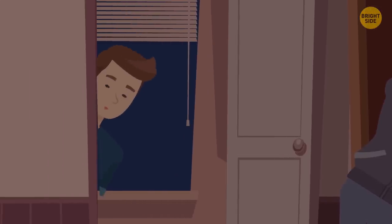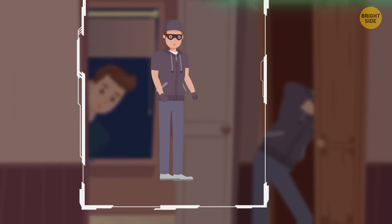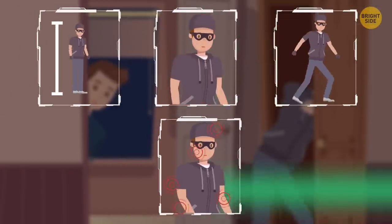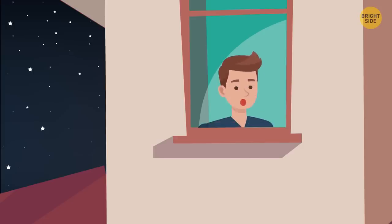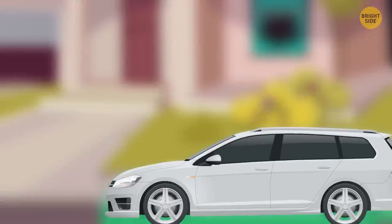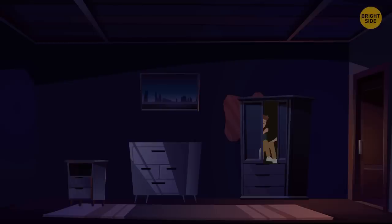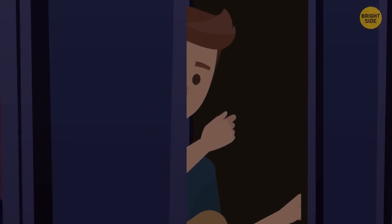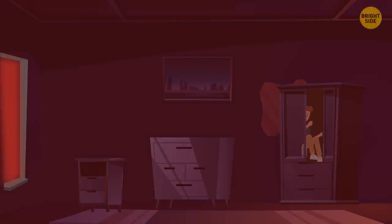If you can do it without being noticed, try to study the intruder as carefully as you can. Make sure to remember their height, body type, the way of walking, hair color, race, gender, age, and any other specific details you might notice. Anything you can spot will be helpful. If you can look outside and see the vehicle, remember its brand, color, and the license plate number. Then wait — just freeze and never leave the place you've chosen until the burglar leaves or the authorities arrive and help you out.